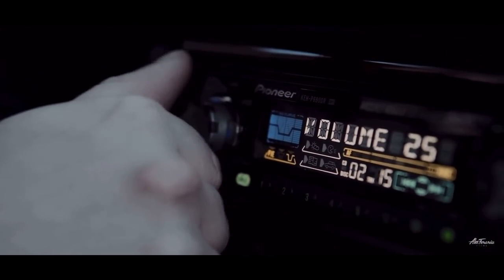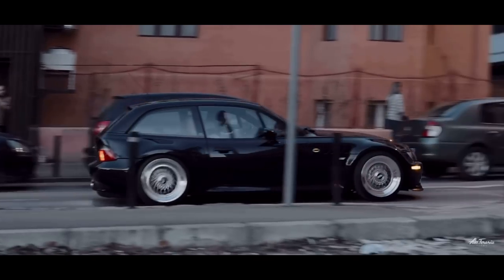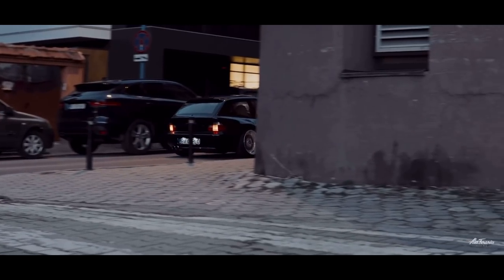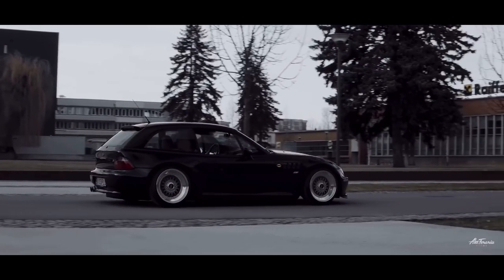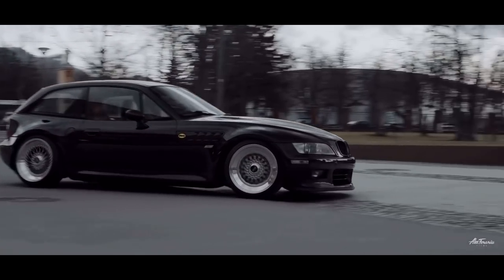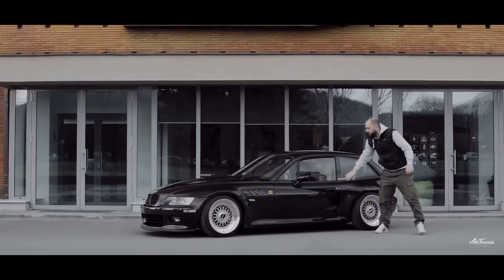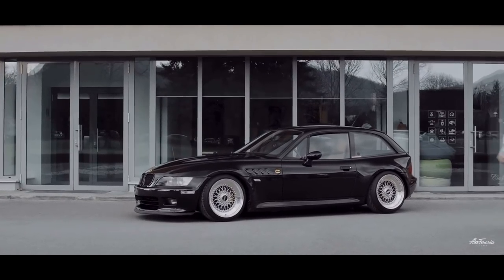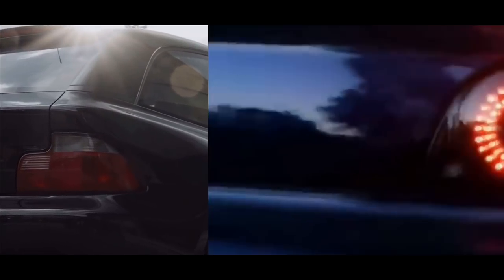Drifters see the potential that these cars have, so get your hands on one now before everybody wants them — because drifters have the biggest influence on what's popular in the car community. They buy one car and now everybody wants it. They're also extremely lightweight cars, which makes for some good spirited driving on the canyons. And yes, the Z3 can drift very well.